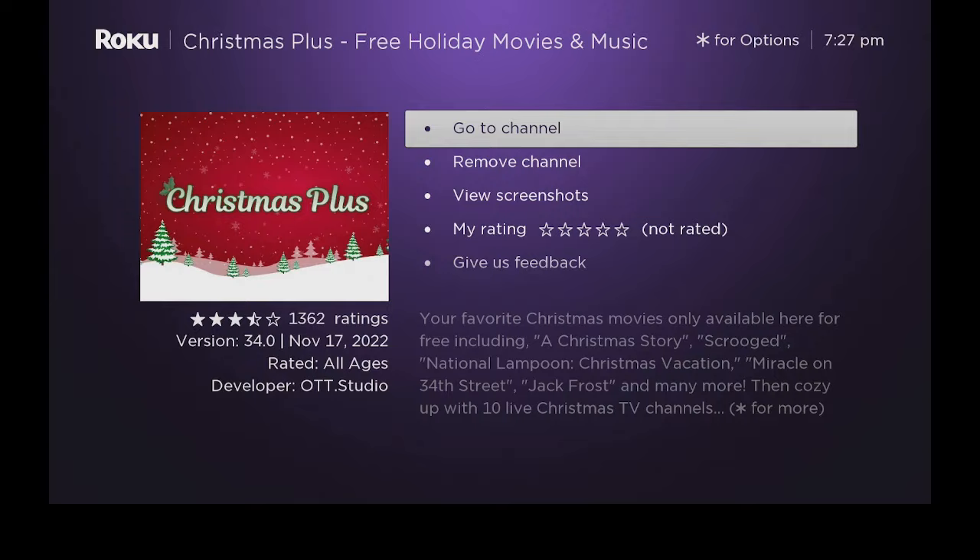Let's go now and click on go to channel. You also can go to the home screen and click on the app that's on the main home screen of the Roku. So let's go to channel — here it comes up, nice splash screen.